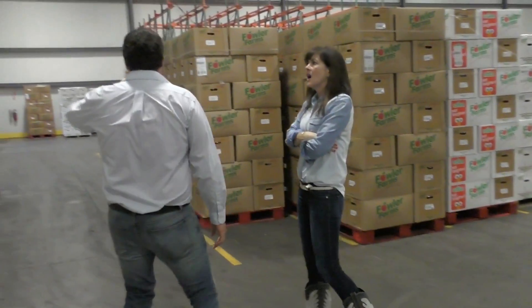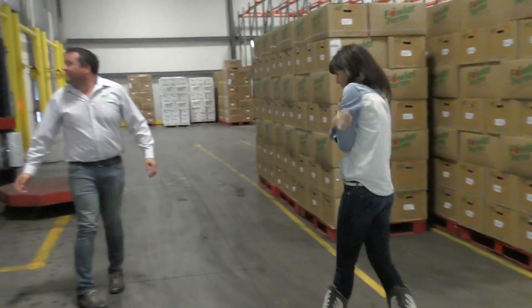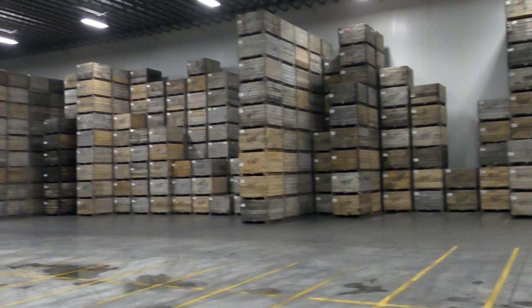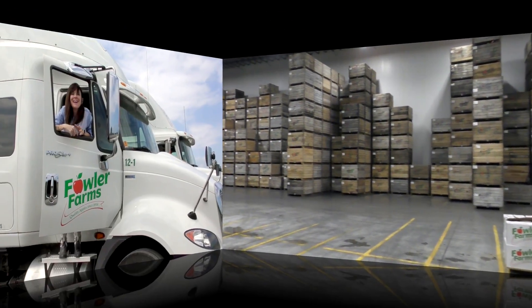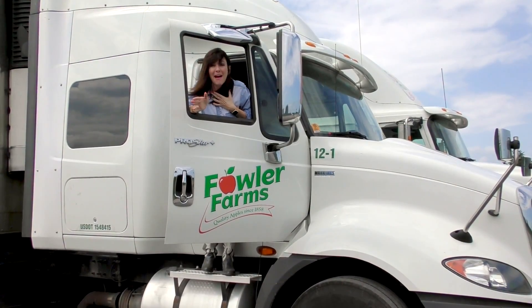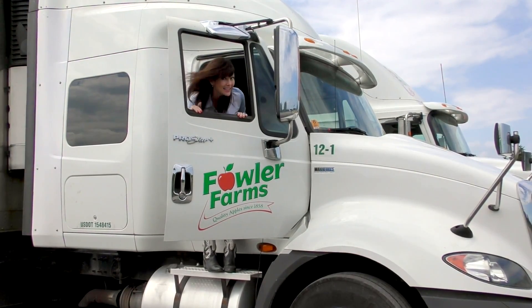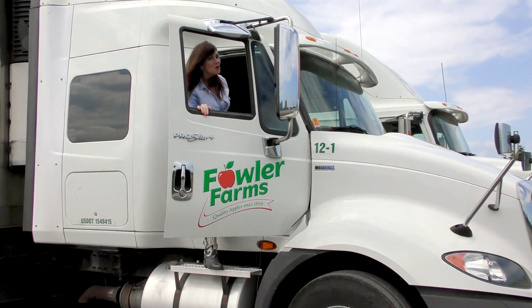We're here in the cooler. We keep the cooler at the optimal temperature to keep the apples fresh and crispy. The next step is that they'll be on a truck and headed to a grocery store near you. This has been so amazing. I hope you've had as much fun as I have learning all about apples. See you at a grocery store near you.